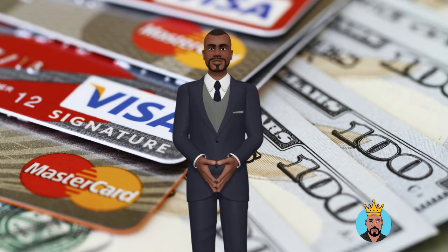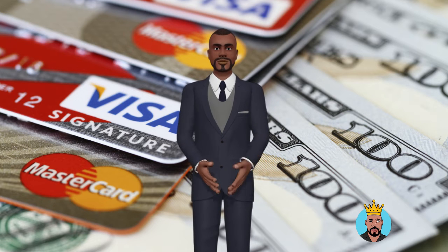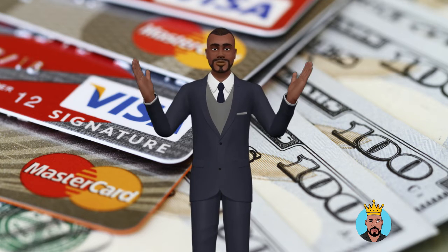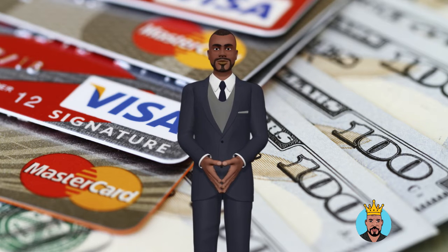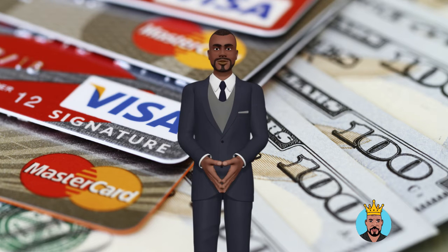If you have a side business, such as driving for Uber, running an Etsy shop, or flipping stuff on eBay, you may be eligible. When you apply, you must specify the company industry you work in, and you can apply if your company falls under one of these categories. Many business credit cards, unlike company loans, do not require a minimum revenue amount or time in business to be approved.